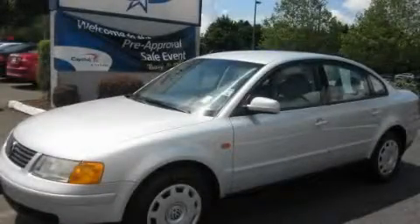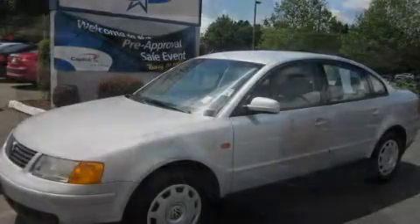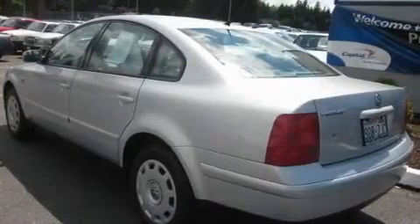This is a 1998 Volkswagen Passat. It has a 1.8 liter 4-cylinder engine and an automatic transmission.